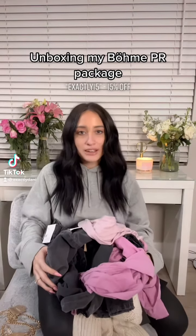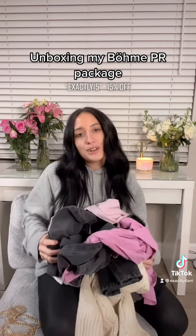I just got the most amazing package from BOM, so I'm going to show you all of the items that I got.